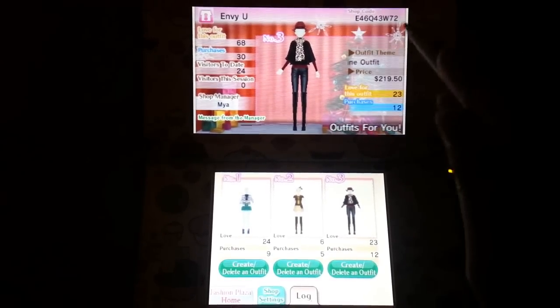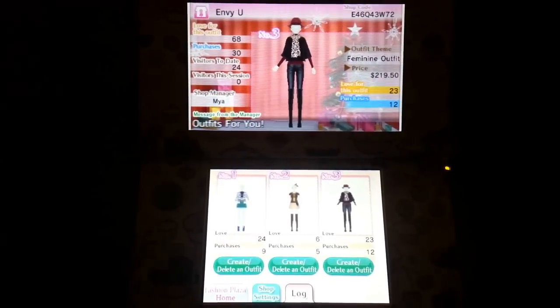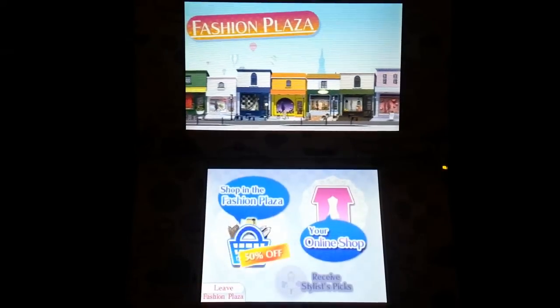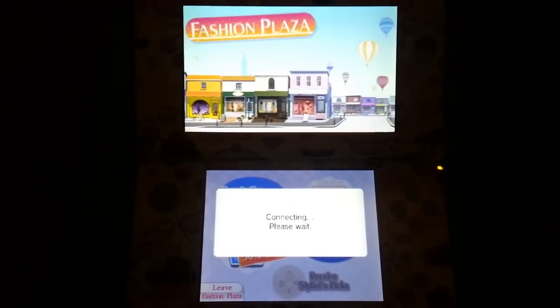So if you guys want my code, it's up here — go ahead and add it. I'm also going to put it in the description below. I'm going to show you guys the shopping center — let's go shop for clothes.